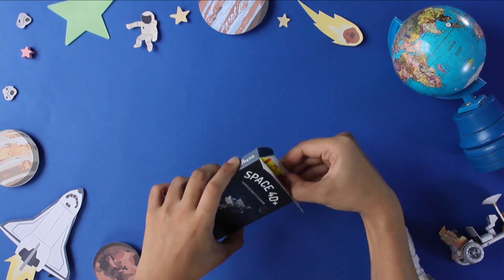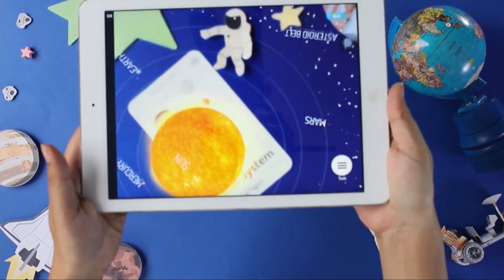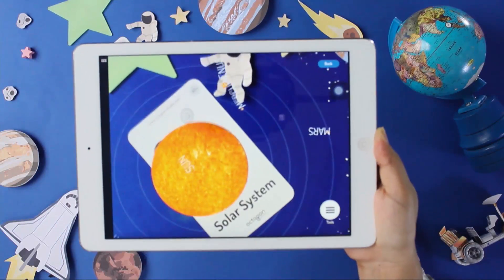Space FortyPlus introduces children to various objects of our solar system. Take control of the Mars rover, observe satellites, and embark on a space mission as children make their way to the edges of the universe.